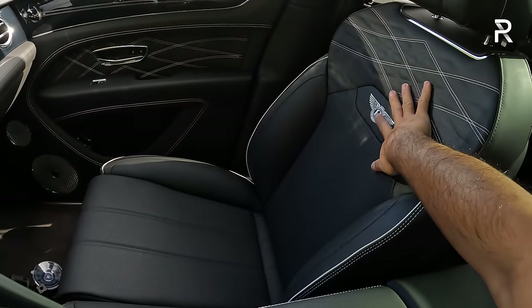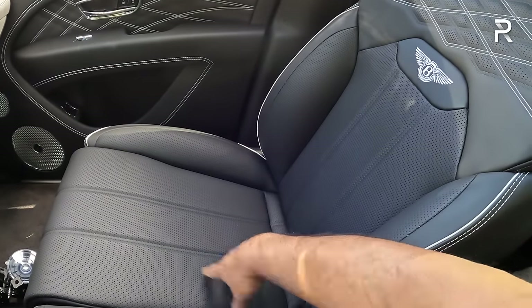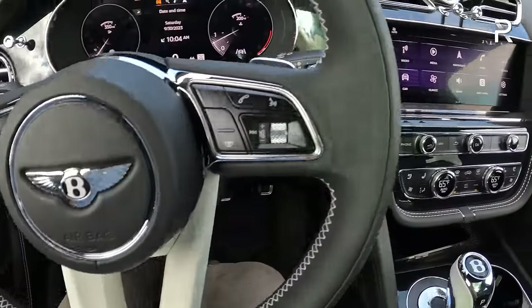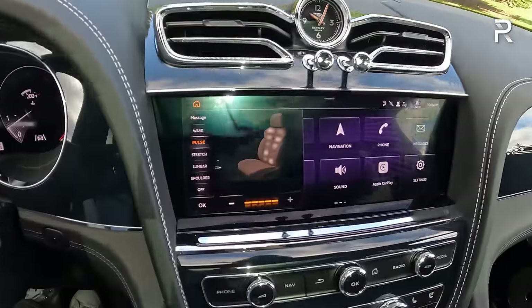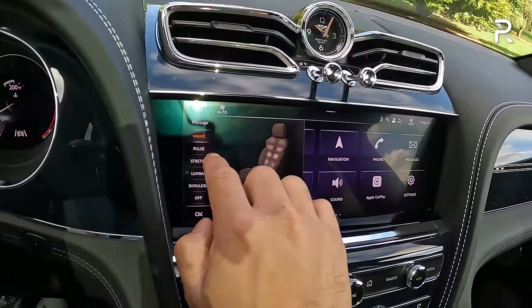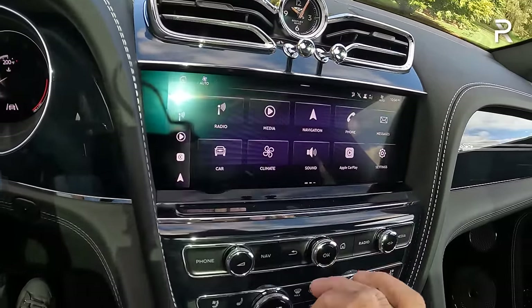The seats are very comfortable and supportive — basically covered in really soft and supple leather. The heat and ventilation works well. The massage function works well — pushing the seat button reveals five different styles: wave, pulse, stretch, lumbar, and shoulder. My favorite is pulse. You can also increase the intensity. You can also go into the car icon and adjust various seat settings — relatively easy to use, and I like just the traditional sense of luxury you get in this vehicle.